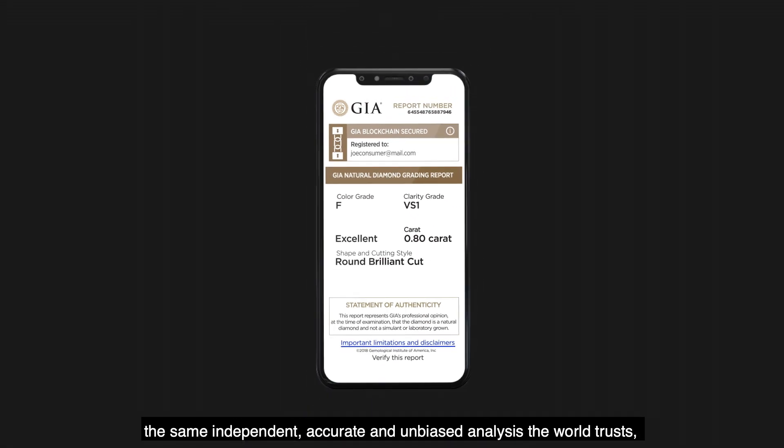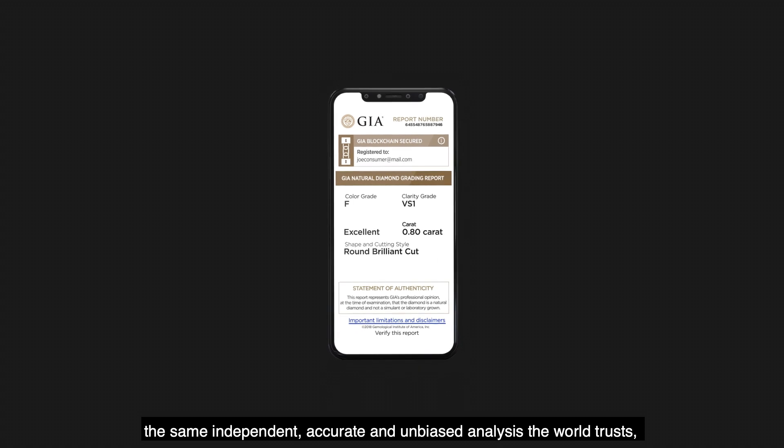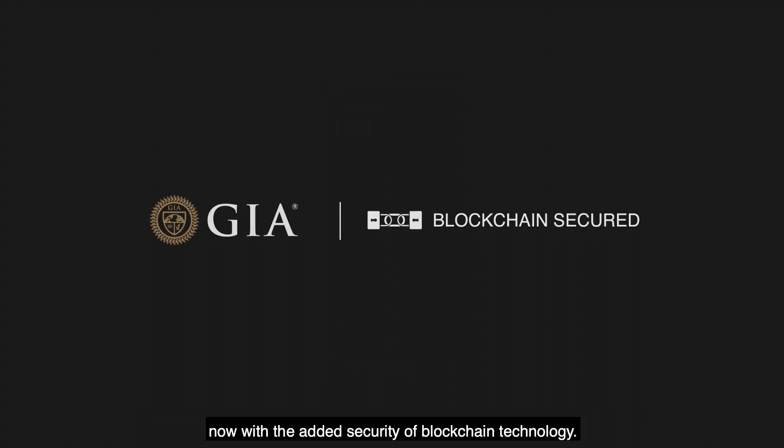GIA's digitally secured diamond grading report: the same independent, accurate, and unbiased analysis the world trusts, now with the added security of blockchain technology.